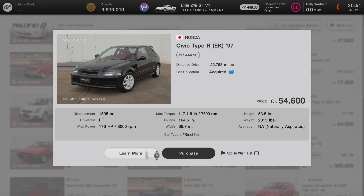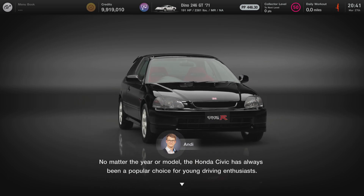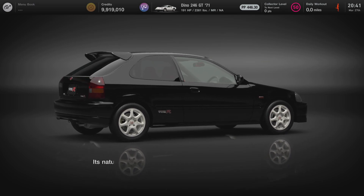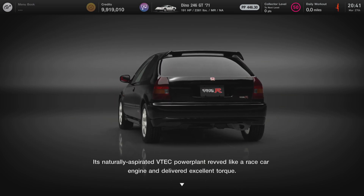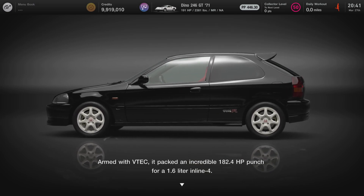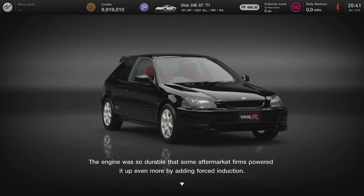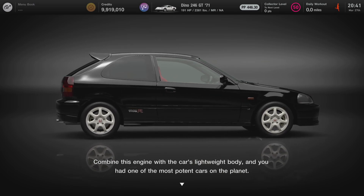Now we're going to click on Learn More and see what Andy has to say about this car. No matter the year or model, the Honda Civic has always been a popular choice for young driving enthusiasts. But perhaps among the most appreciated of all the Civics was the EK Type R. Its naturally aspirated VTEC powerplant revved like a race car engine and delivered excellent torque. Armed with VTEC, it packed an incredible 182.4 horsepower punch for a 1.6-liter inline-4. The engine was so durable that some aftermarket firms powered it up even more by adding forced induction. Combined with the car's lightweight body, you had one of the most potent cars on the planet.